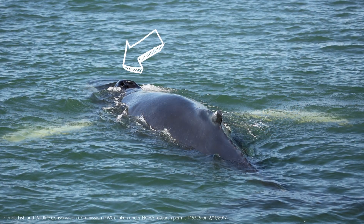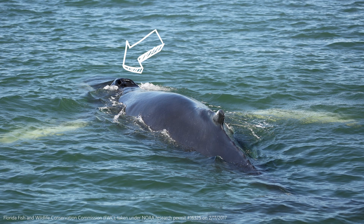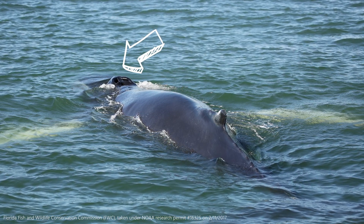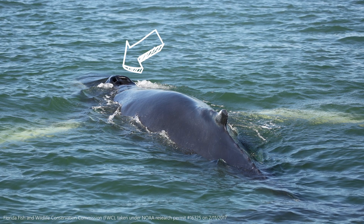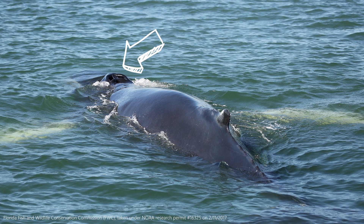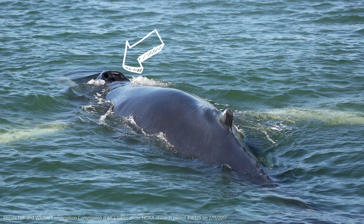Even though whales live in the water, they breathe air just like humans. When a whale needs to breathe, it comes up to the surface, opens its blowhole, and breathes. Its blowhole is on top of its head and serves the same purpose as humans' nostrils. Humpbacks, along with all baleen whales, have one pair of blowholes.